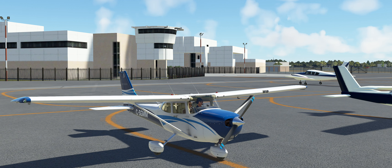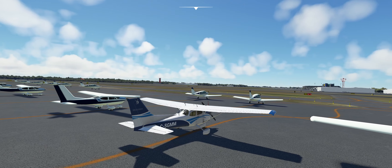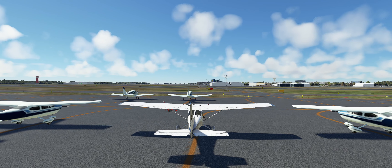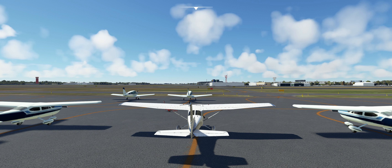Here we are in Daytona Beach. Right behind us is the Embry-Riddle Aeronautical School — a very famous aeronautical school — and if we pull back a little bit you can see all their planes. The terminal is here. What's really great about this airport is it's adjacent to the Daytona International Speedway — you can see part of it here, the stands over there. We'll be going over that today. Let's have a look at where we're actually going to be flying.